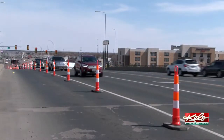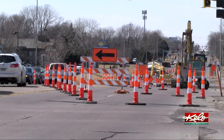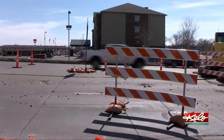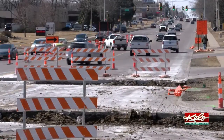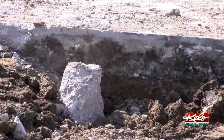The westbound lanes of 41st Street will be closed between I-29 and Gateway Boulevard. Expect one lane of traffic in each direction in the eastbound lanes. The outside right turn lane on the southbound off-ramp of I-29 onto 41st Street will be closed, and Meadow Avenue will be closed north of 41st Street.